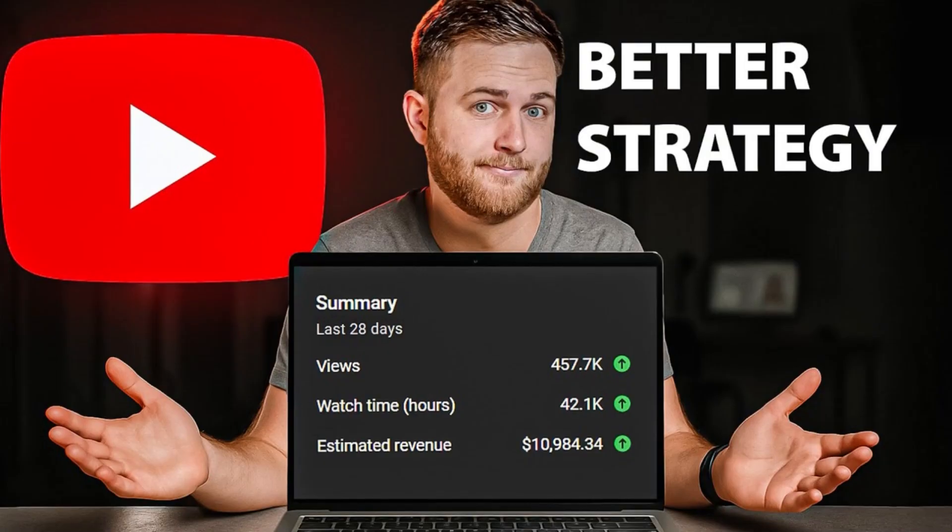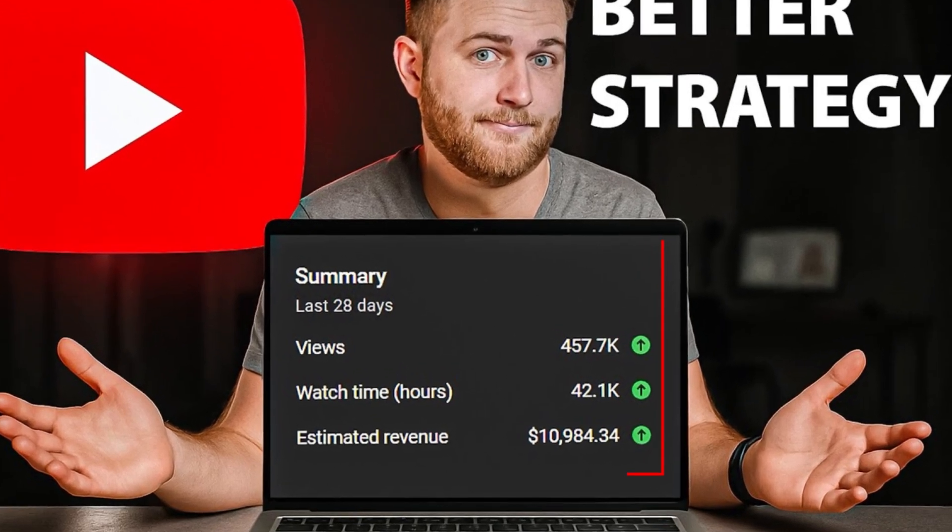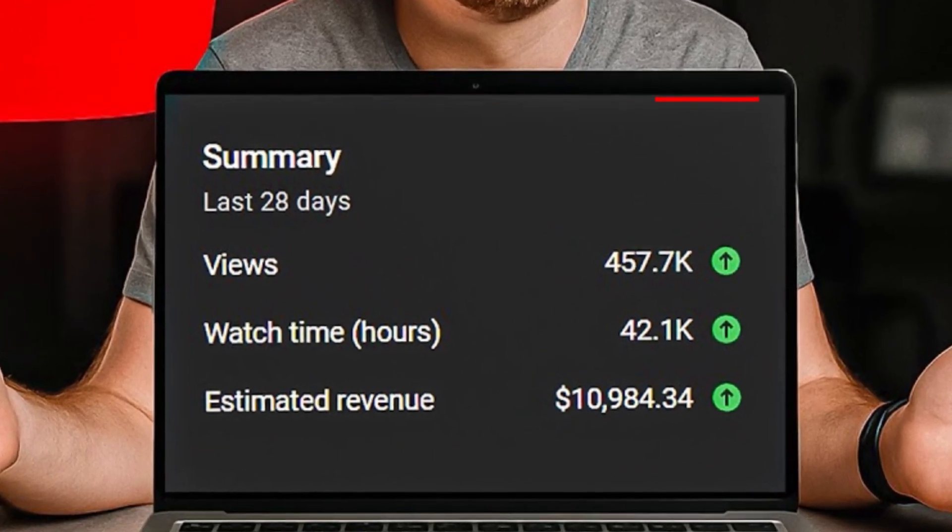When Pixels couldn't generate a convincing laptop screen in front of me, I repositioned the laptop in Photoshop to be closer to my face, added actual YouTube viewer statistics on the screen, and included curiosity-building elements. Pixels consistently gets me about 90% of the way there with the core composition and lighting.